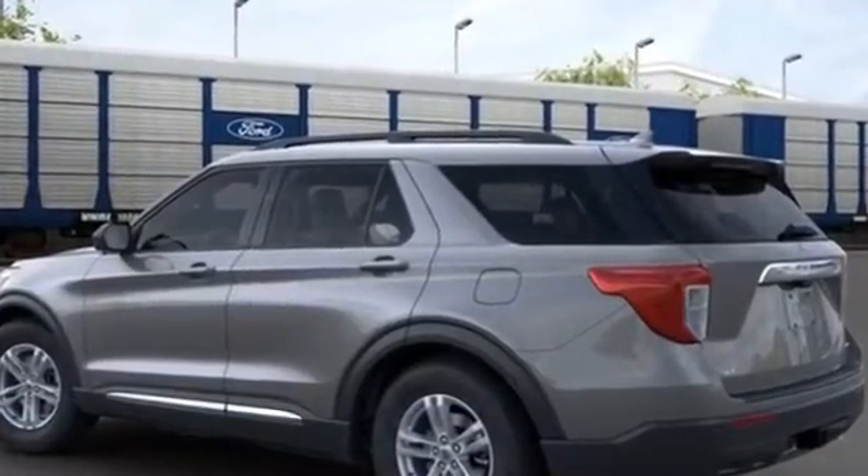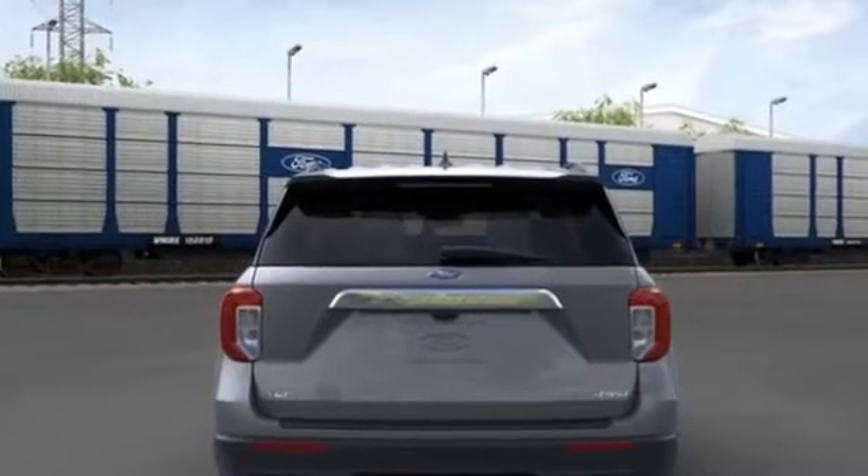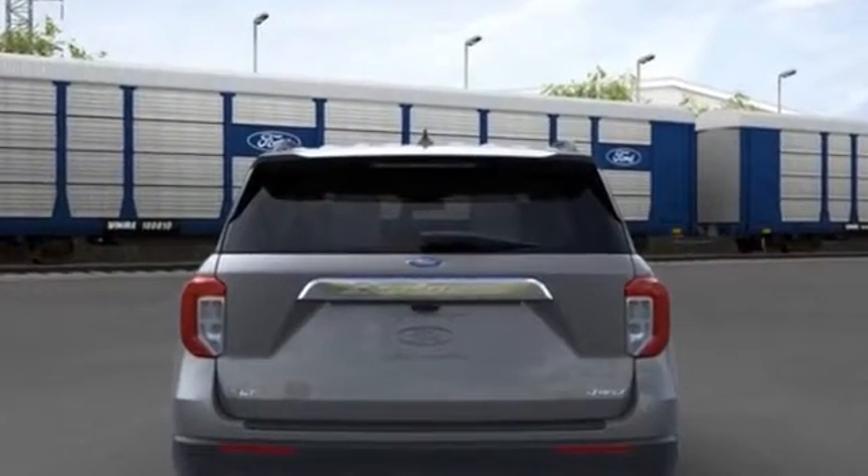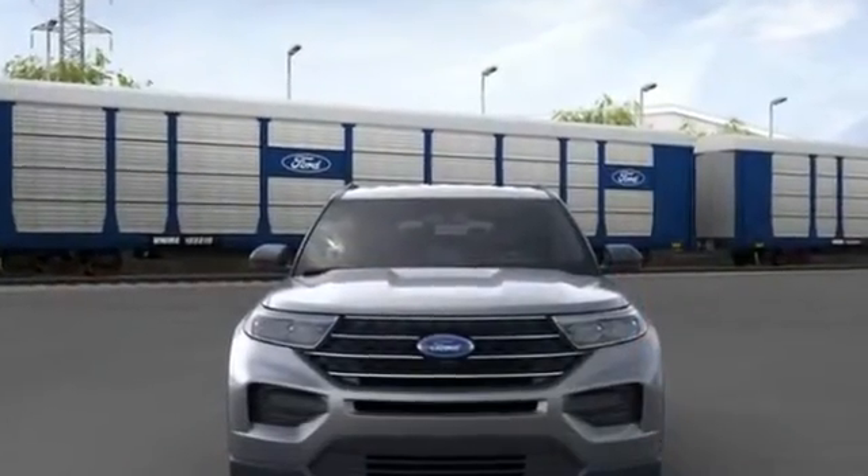Aluminum wheels. Passenger side airbag sensor. Adjustable steering wheel. Traction control. Power side view mirrors. Variable speed intermittent wipers. Alarm system.